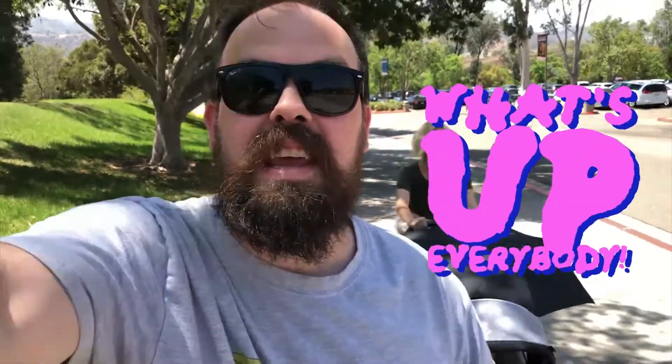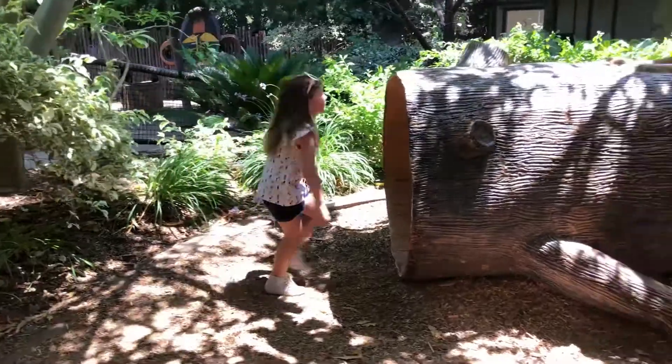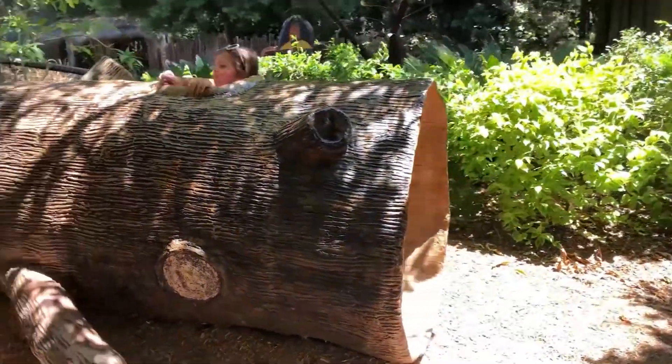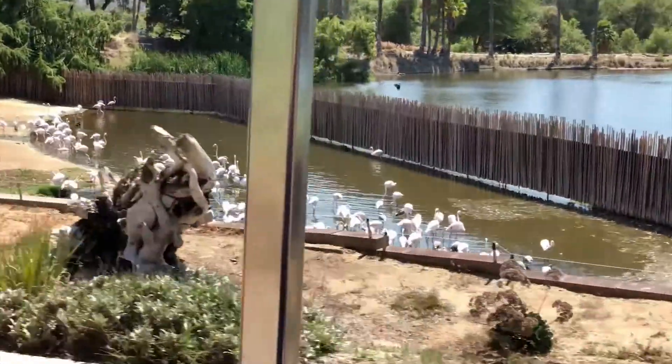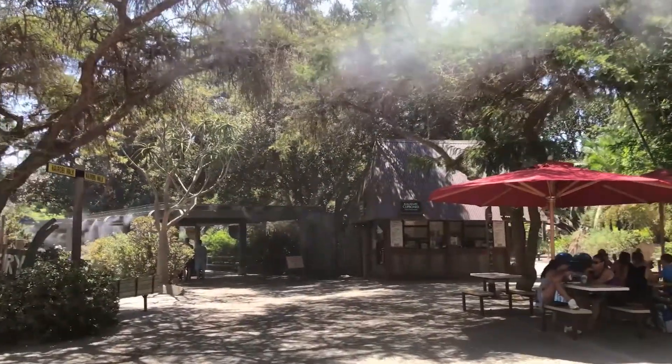What's up everybody, we are here in San Diego to go on a big adventure today. We're going to the San Diego Wild Animal Park. I haven't been to the Wild Animal Park since before my daughter was born. I'm excited to see animals, but also I'm going to get to meet up with my sister and her family here too.